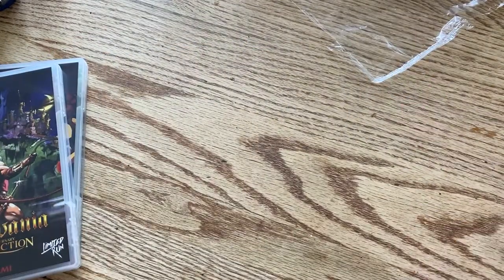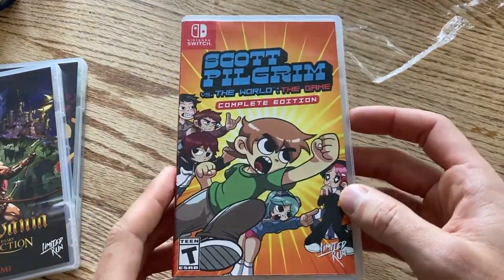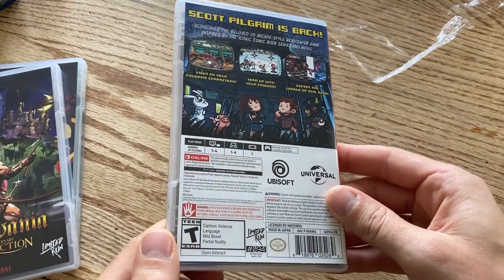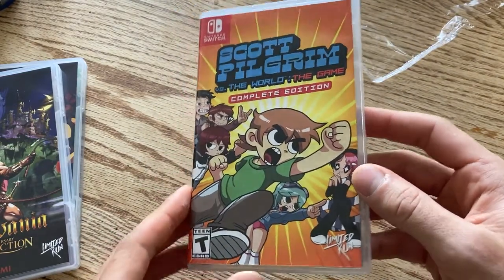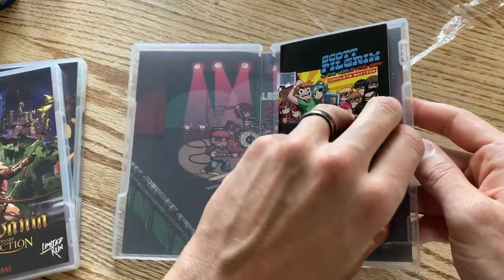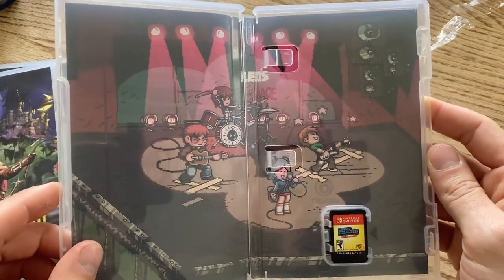We have one last Limited Run game — not ordered from Limited Run Games directly, but available at Best Buy months later: Scott Pilgrim vs. The World: The Game. I do actually own the version on my Xbox 360, so it's kind of an impulse purchase. I've played through all of it — the casual review will be out after Bug Fables. I'm a huge Scott Pilgrim fan from the movie as a teenager, and I love the music, aesthetic, and retro 16-bit graphics.